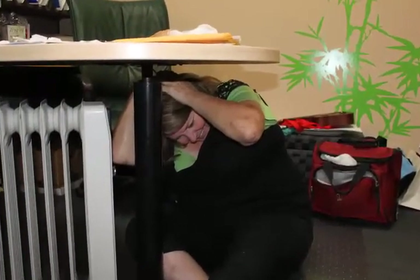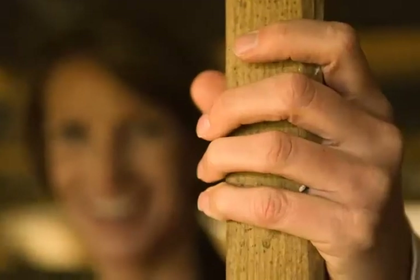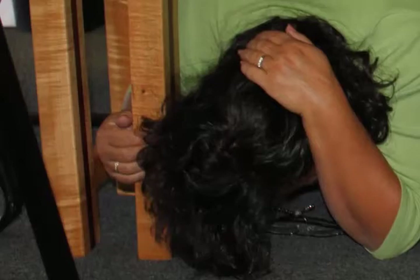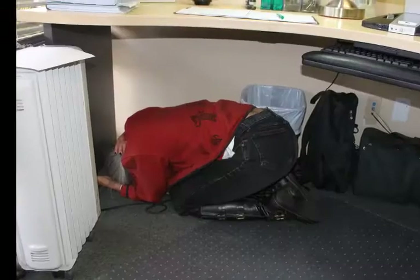Taking cover under a sturdy object such as a table or desk and shielding your head and neck with one hand will help prevent injury from flying objects and falling debris. Hold on — keep a grip on a table leg or other part of the shelter so you can move with it if the earth's shaking shifts it around. Hang on until the shaking stops.